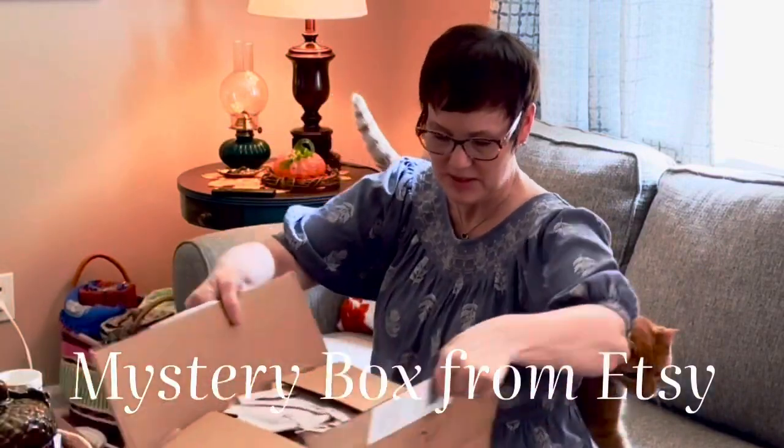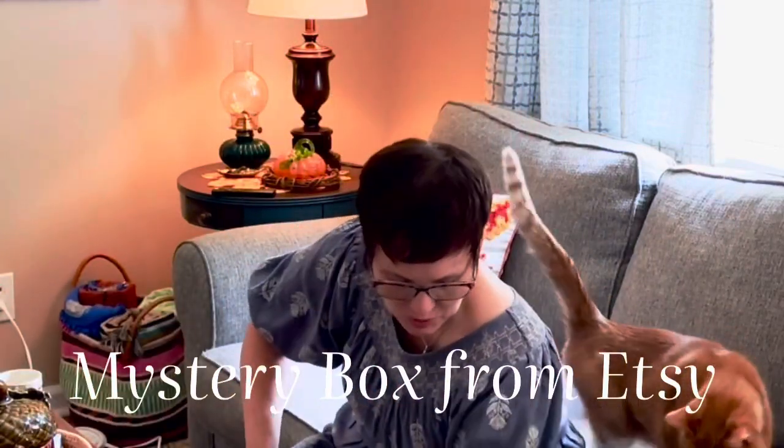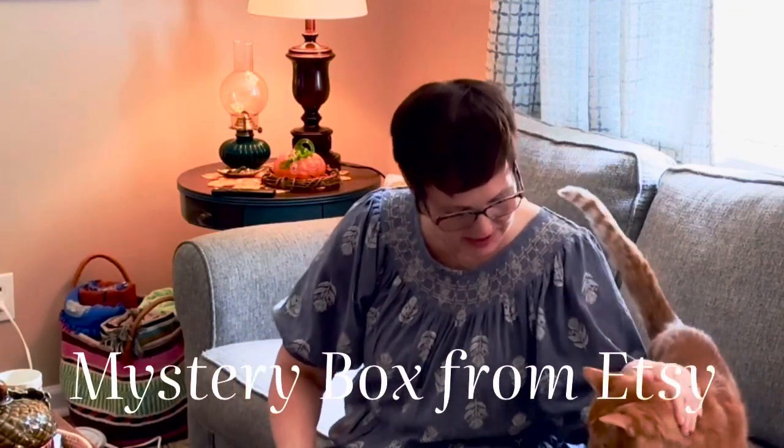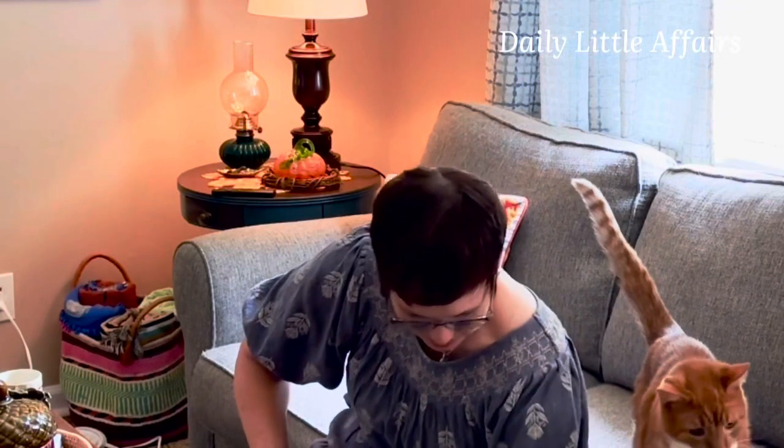A mystery box haul! This is a mystery box from Vincent Whimsy. I love her mystery boxes. Are you ready, Liddy? Are you ready for a mystery box? Here we go.